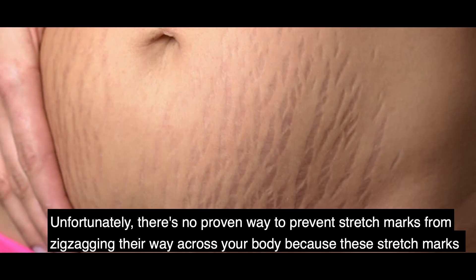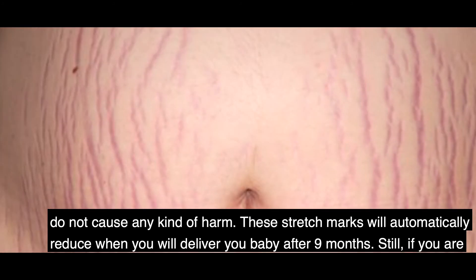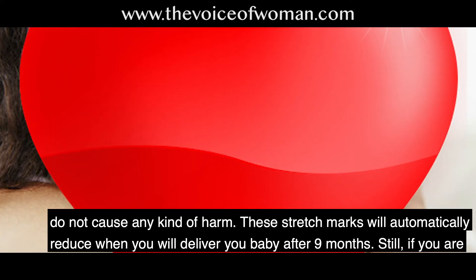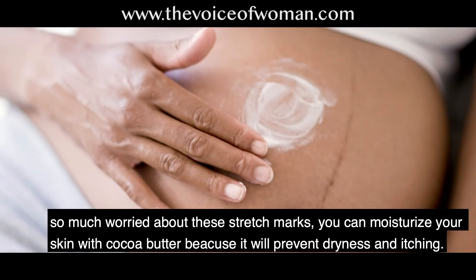Number 2 — Preventing stretch marks. Unfortunately, there is no proven way to prevent stretch marks from appearing across your body. Because stretch marks do not cause any harm, they will automatically reduce when you deliver your baby after 9 months. Still, if you are worried about stretch marks, you can moisturize your skin with cocoa butter, as it will help prevent dryness and itching.